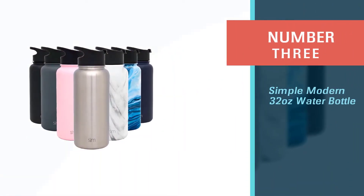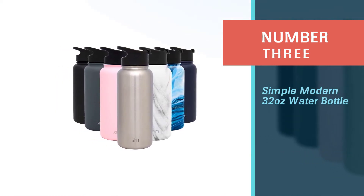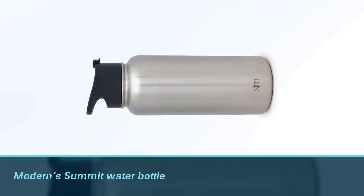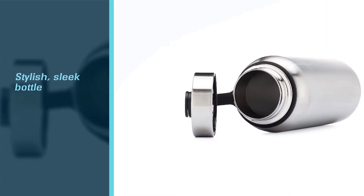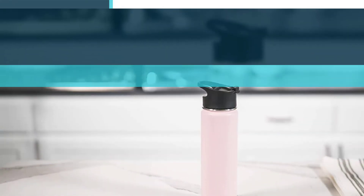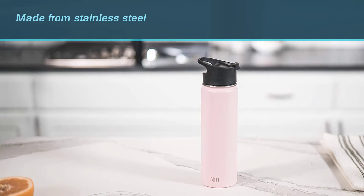Number three: the Simple Modern 32-ounce water bottle. The Simple Modern Summit water bottle lets you store 32 ounces of your favorite drink in a stylish, sleek bottle to keep you hydrated all the time. All Simple Modern bottles are made from stainless steel, and you can easily add ice cubes through the wide mouth opening in case your drink is not cold enough while pouring.